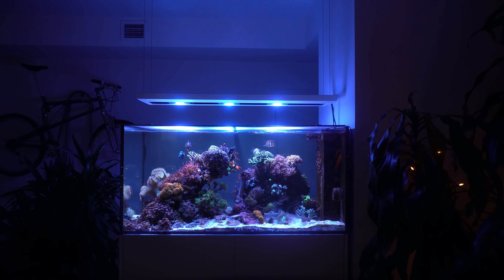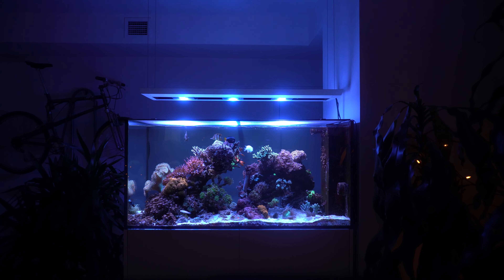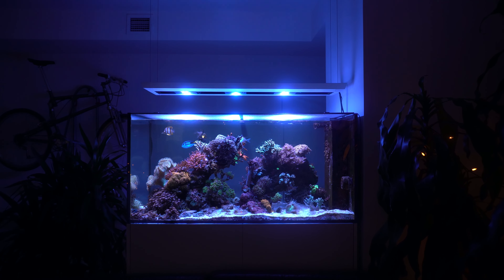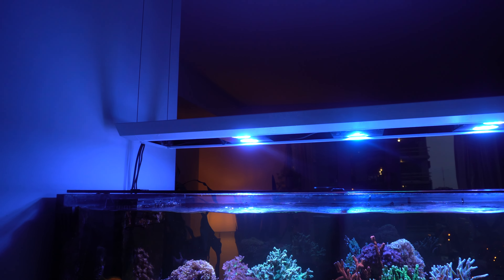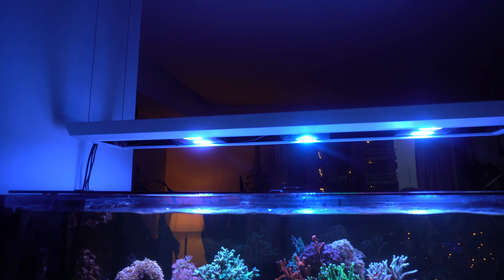This is Marie's Red Sea Reefer 500 Peninsula. The tank has been running for just under five years and it is a mixed reef aquarium. The tank is lit by three Aqua Illumination Hydra mounted in a Red Sea fixture.